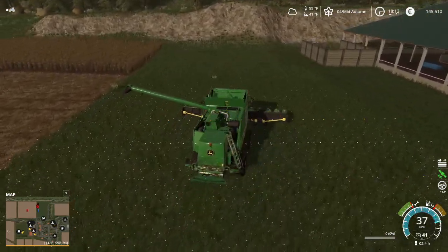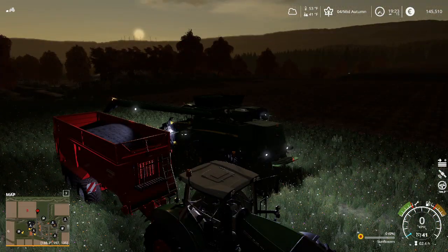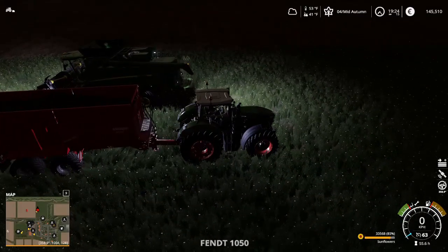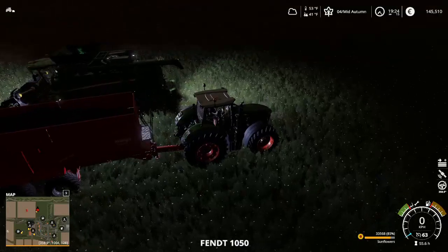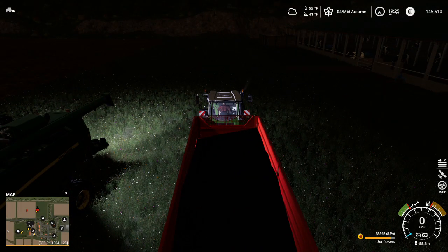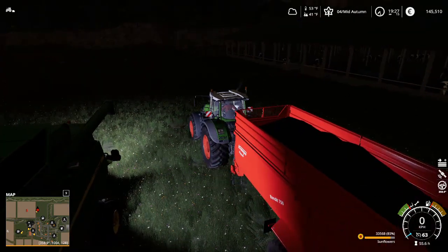I got a goodly amount of sunflowers off that field — not bad at all. How many was it? 33,500 liters of sunflowers. The price is on the rise too, so I'm going to keep an eye on that because since they're climbing so much I don't want to sell them off too early.